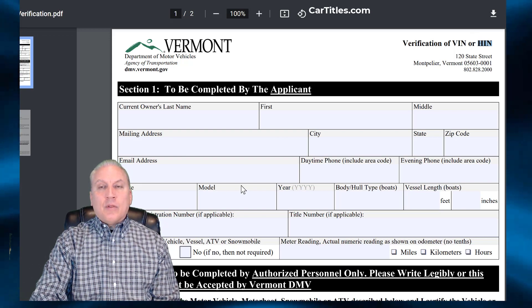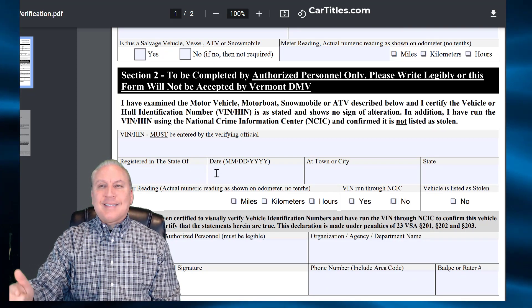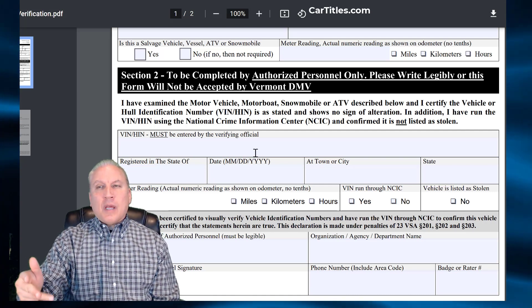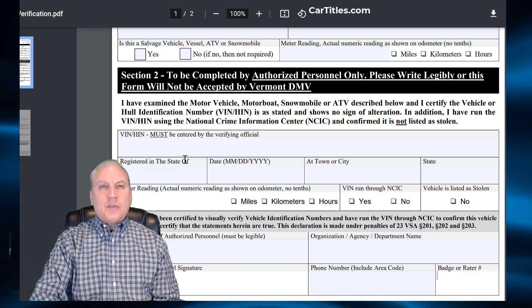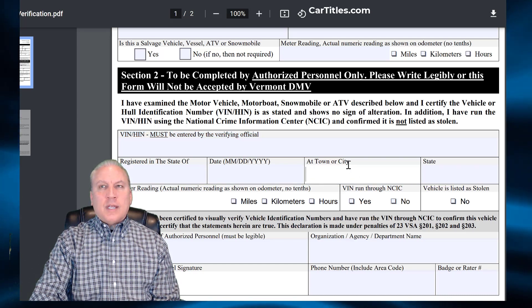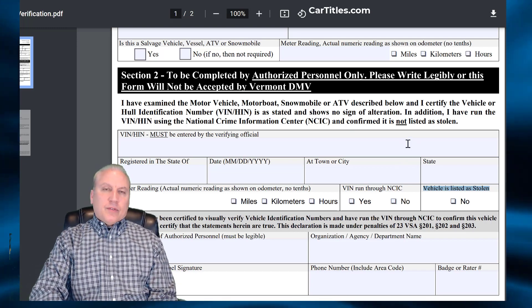Somebody has to look at the paperwork and look at your vehicle to make sure they match. Who can it be? It has to be a law enforcement agent, a DMV agent, and in some cases it could be an attorney or sometimes a notary. The organization or agency name goes in one box, the printed name and signature of the person goes here, and if they have a credential badge or badge number it goes in another box. The VIN number must be entered by the official, along with the state, date, town or city, odometer reading, and they have to check that they ran it through NCIC to confirm it's not stolen.